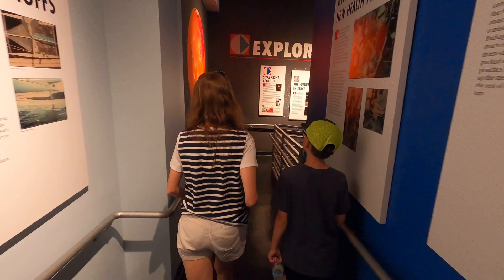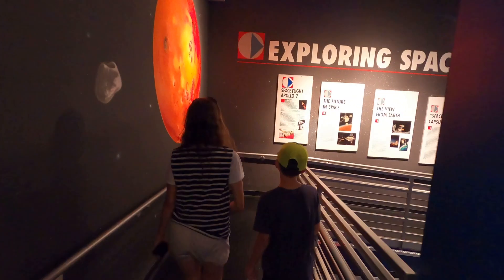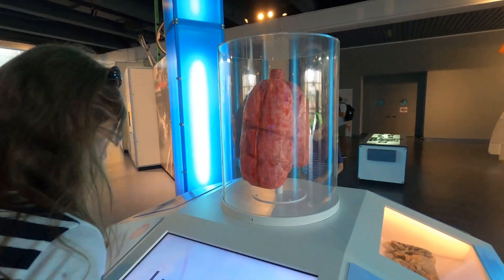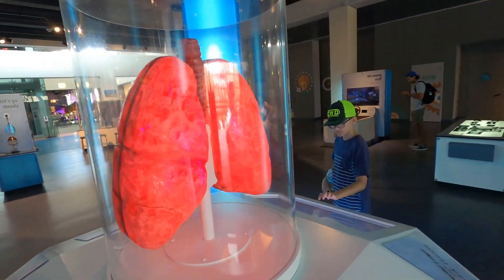Then we headed out and decided to look at the area that dealt with anatomy and the body. There were lots of really cool interactive displays that you could play around with — lots of stuff to look at.